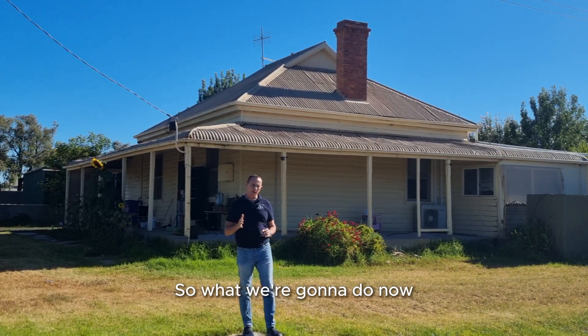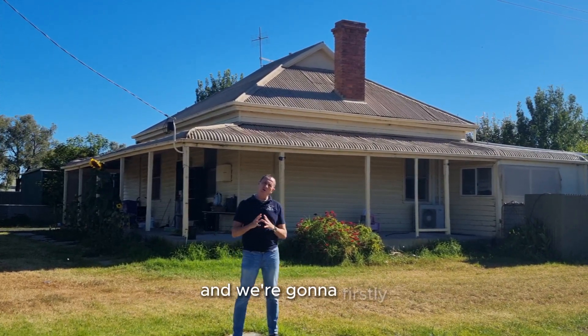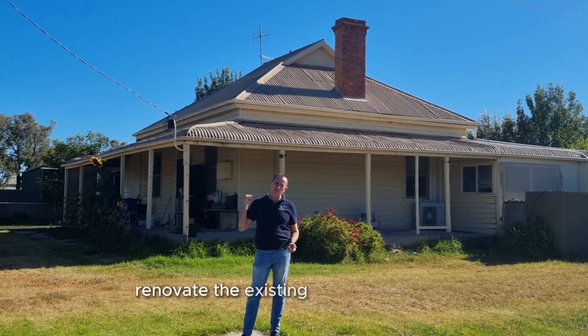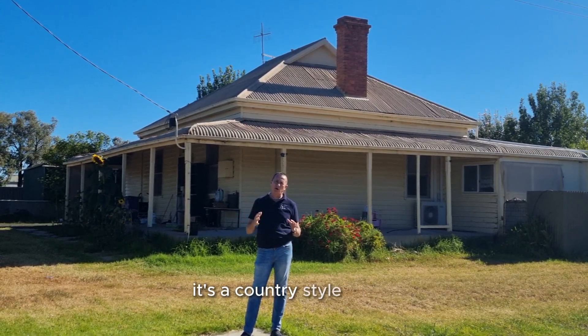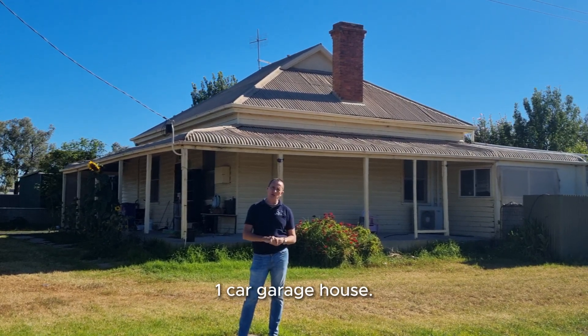What we're going to do now is a three-stage process. We're going to firstly renovate the existing house behind me. It's a country-style house — a three-bed, one-bath, one-car garage house.